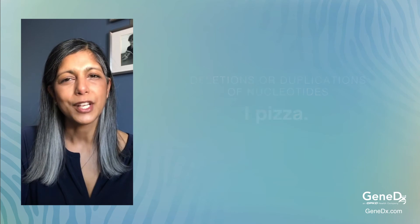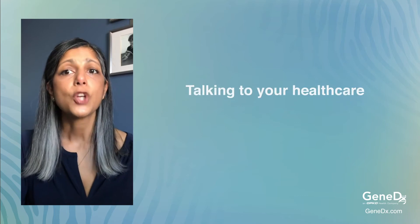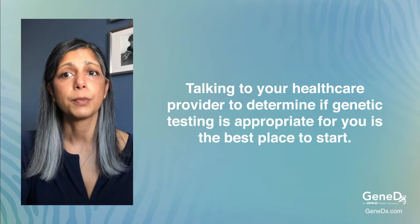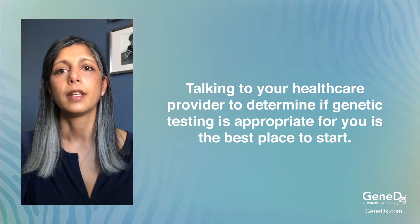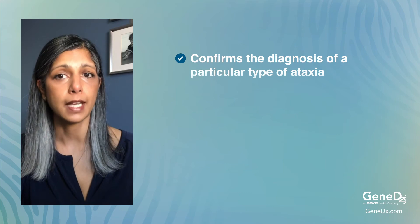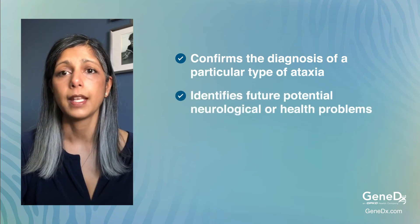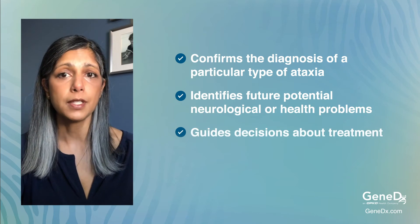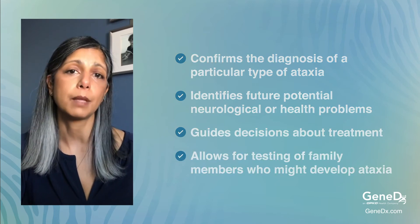So you may be wondering, should I get genetic testing for my form of ataxia? The answer is different for everyone. Talking to your healthcare provider to determine if genetic testing is appropriate for you is the best place to start. Genetic testing has the ability to confirm the diagnosis of a particular type of ataxia, identify other medical problems that might occur in the future, guide decisions about treatment options, and allows the option of testing for family members who might develop ataxia.